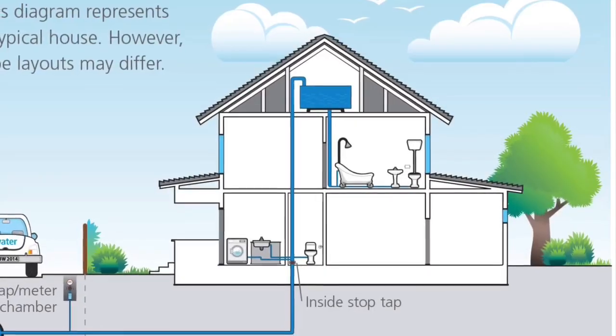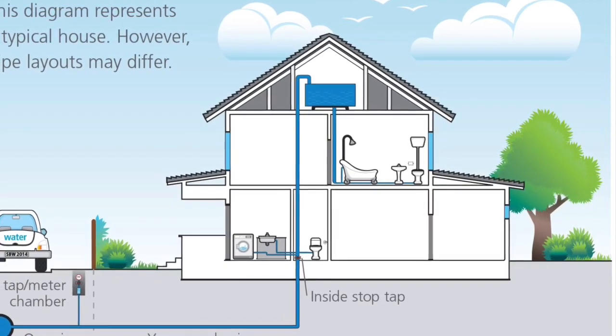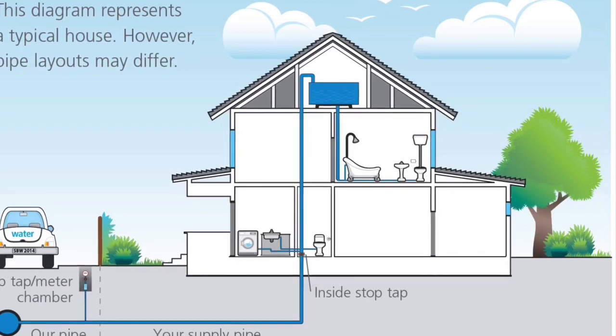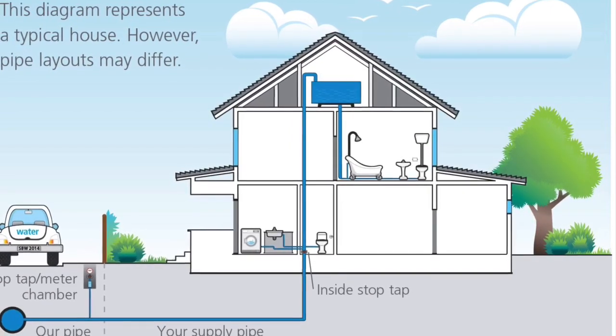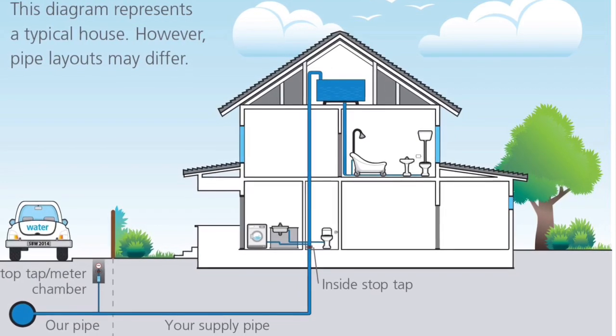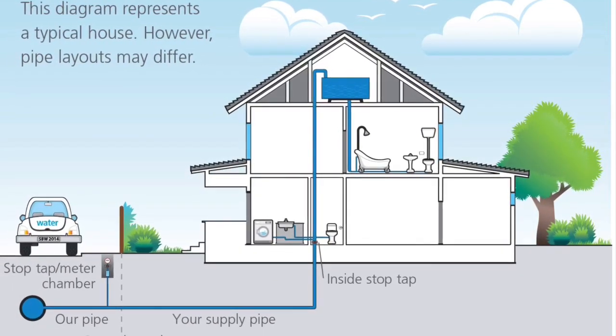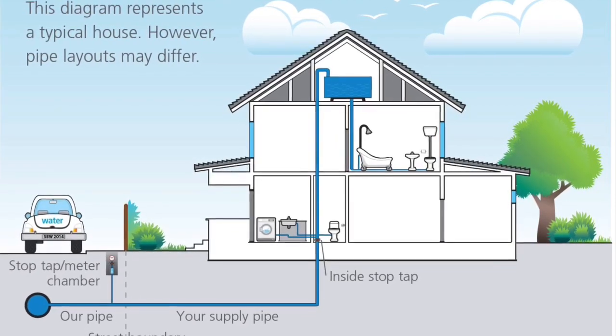Check that the property is connected to the water mains. In the Gambia, water meters are usually located just inside the compound near the front fence. If the building does not have a water meter, then look to see that your immediate neighbours have supplies. If they do, then you would be able to apply after you have acquired the property.